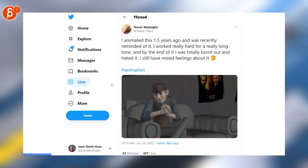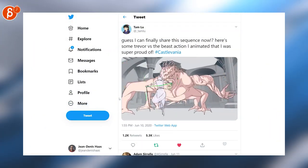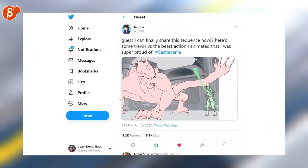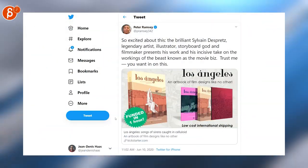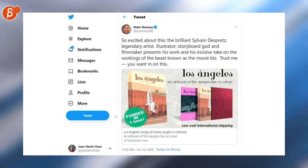Trevor is posting a shot that's a year and a half old but is super cool — go check it out. Back to 2D — look at that, I love this. Go check out that full piece by Tam. Peter Ramsey is posting about a book on Kickstarter, which I backed — it's super cool, a massive collection of storyboards. Go check it out.